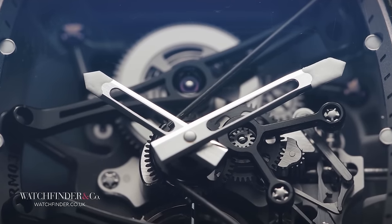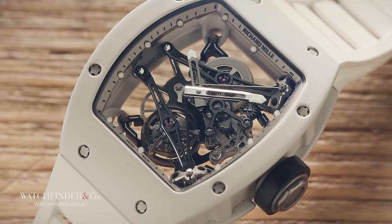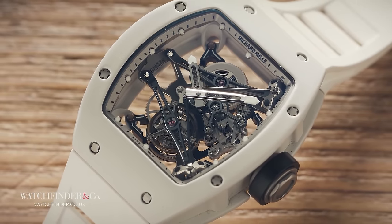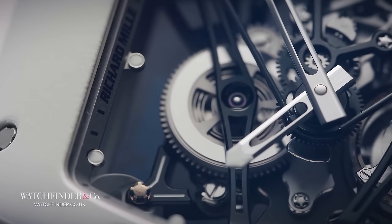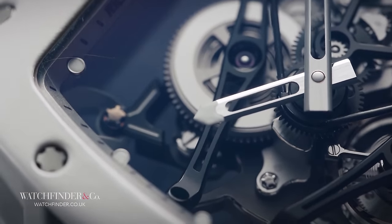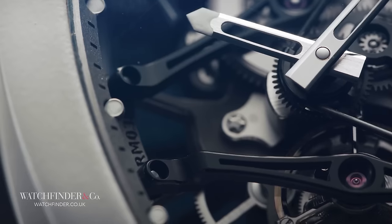The RM 038 is made from the same material as a Formula One car's wheels to make sure it's lightweight and very strong. It would have been easy to make a tough watch by making it solid and heavy, but that's not exactly what a pro golfer needs when they're launching a ball at 200 miles an hour. The magnesium is 50% lighter than already very light titanium.